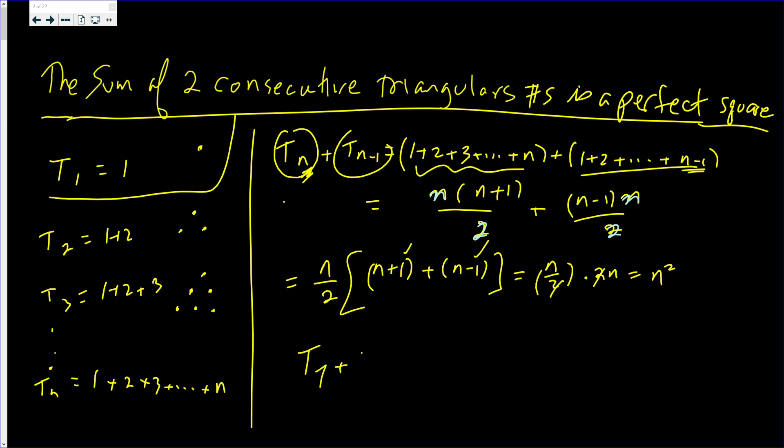So T7 plus T6 is going to be 7 squared — 49. T11 plus T10 will be the larger number squared: 11 squared. But they have to be consecutive.